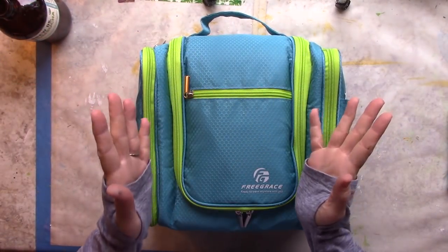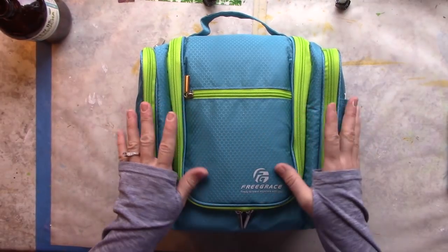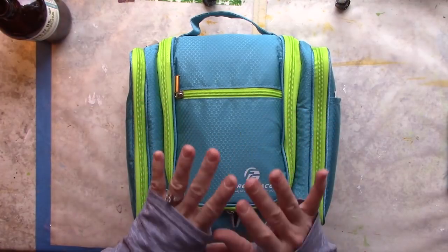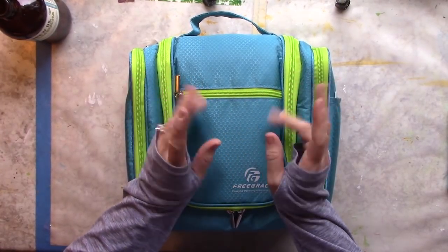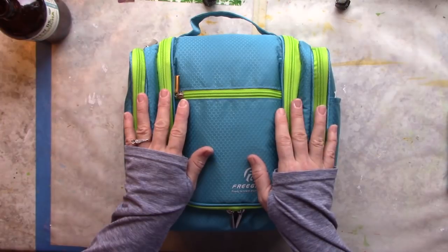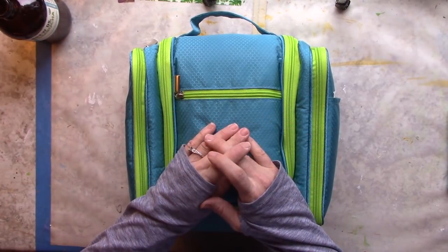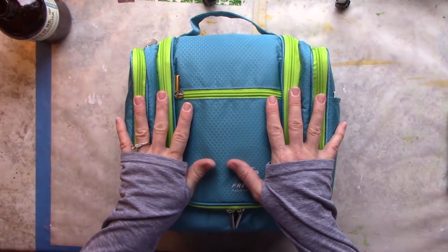Hi everybody and welcome to my studio. Today I am going to share with you my art on the go bag. Right now I have it with all collage things because that's what I like to do out in public. Whenever I am going to go somewhere and work on something it's always collage.